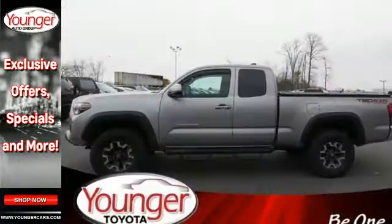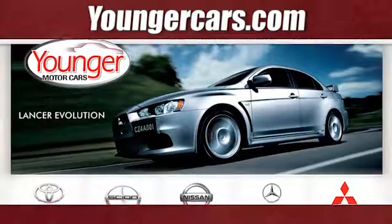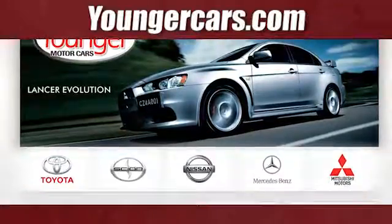Strong and daring, this Tacoma is the perfect fit for you. Take it for a test drive. Visit our website at YoungerCars.com.